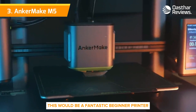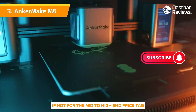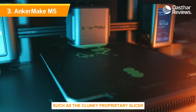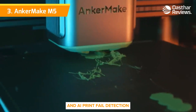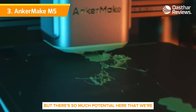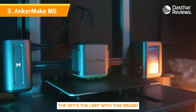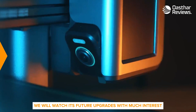This would be a fantastic beginner printer for that reason alone, if not for the mid-to-high-end price tag. Some of the features admittedly need a little polish, such as the clunky proprietary slicer and AI print fail detection. But there's so much potential here that we're itching to see how things get patched via firmware. The sky's the limit with this brand, and we will watch its future upgrades with much interest.